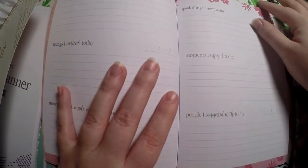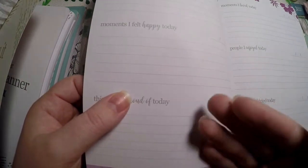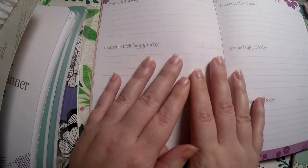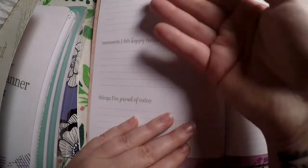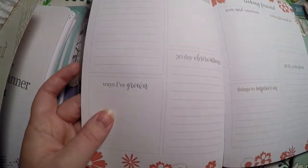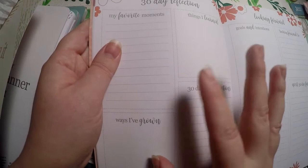This one is the gratitude journal — 'Start each day with a grateful heart.' Each day has a different prompt: moments I enjoyed, people I connected with, good things about today, things I noticed. I really like the fact that there's a different prompt each day, because when I first tried a gratitude journal it turned into a memory planner — I felt like it got very repetitive. So I really like the idea of prompts like: ways I felt strong today, moments I felt happy today, people I enjoyed today, new things I tried, comforting things about today, beautiful moments.